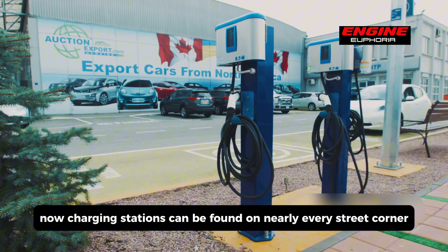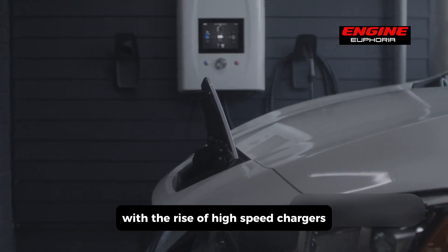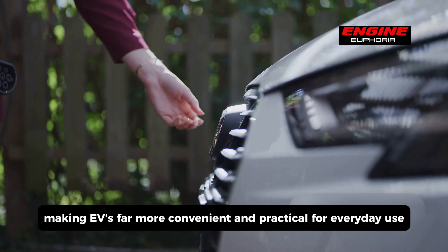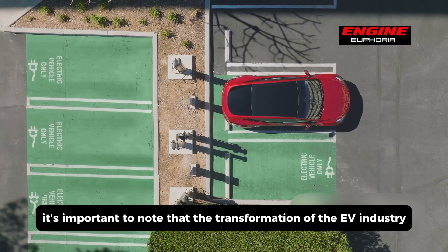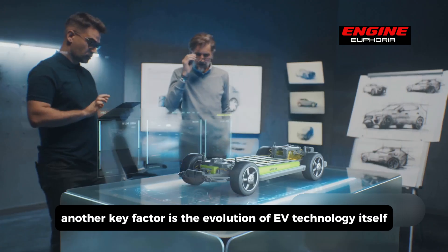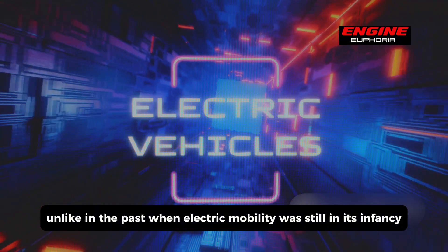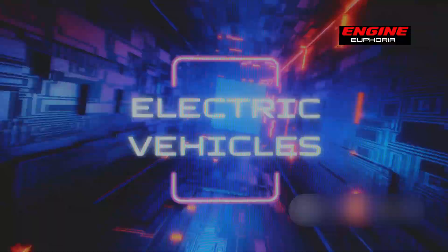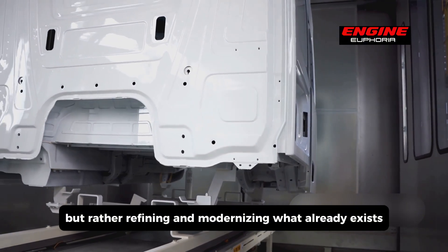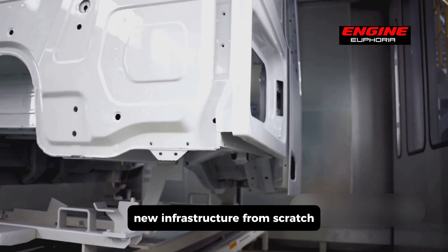Now, charging stations can be found on nearly every street corner, in shopping malls, parking garages, highway rest stops, and even workplaces. With the rise of high-speed chargers, the once-dreaded long charging times have been significantly reduced, making EVs far more convenient and practical. The transformation of the EV industry has not been driven solely by the expansion of charging networks — another key factor is the evolution of EV technology itself. Today's advancements are based on decades of research and innovation, and the transition to more powerful, efficient, and cost-effective EV systems is about refining what already exists, not reinventing the wheel.